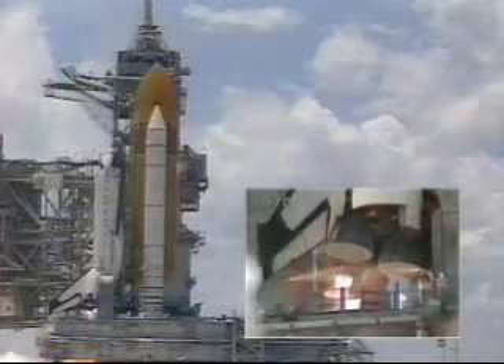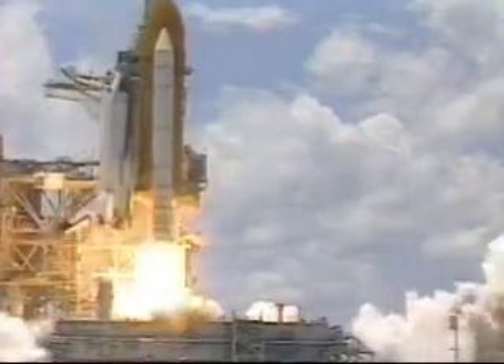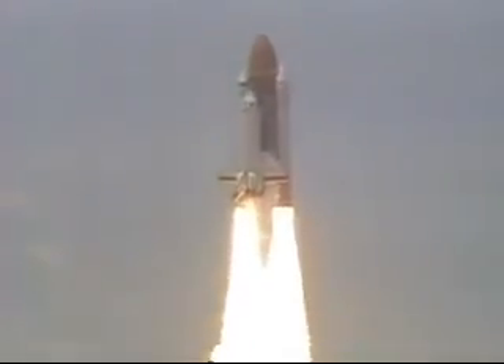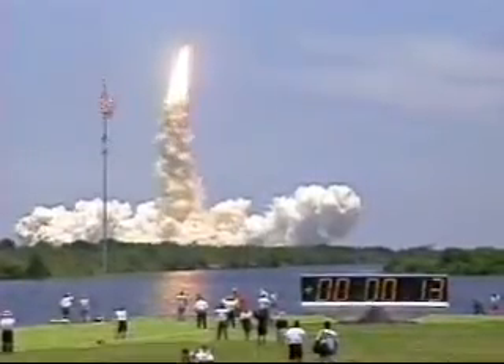3, 2, 1, 0 — and liftoff of Columbia with the Microgravity Science Laboratory, a research bridge to the International Space Station. Roger, roll Columbia.